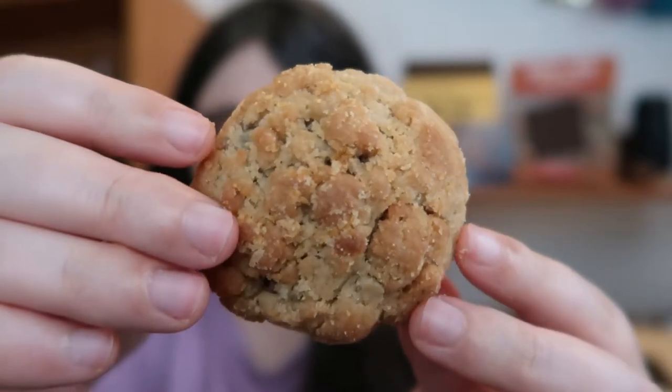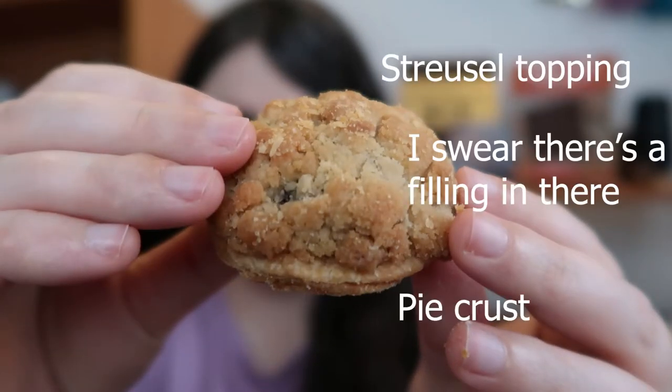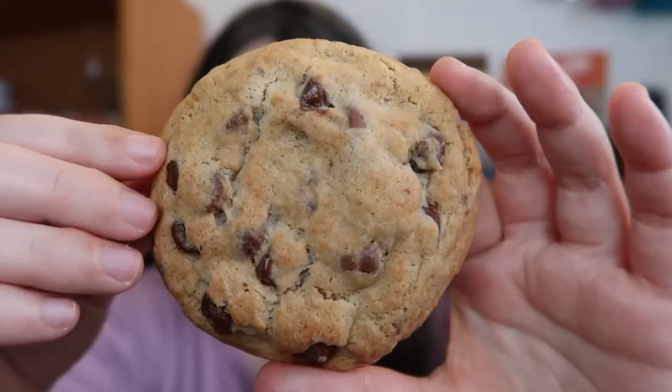Hey peeps, Jess here, and today I'm trying to answer the question: can a cookie be life-changing? Because today I'm trying out Janie's Life-Changing Baked Goods and their pie cookie. I picked up a bunch of their stuff — the pie cookies, their regular cookies, and the pie bites — and I wanted to see if they are really life-changing. Let's try them!